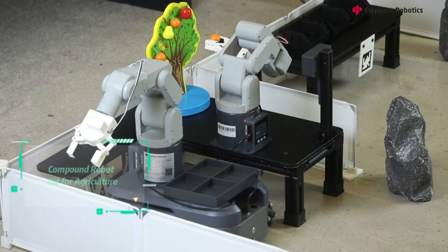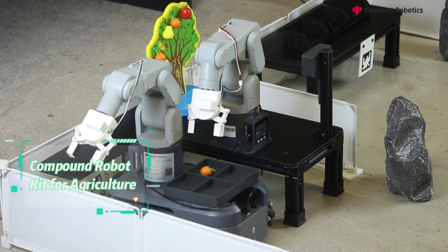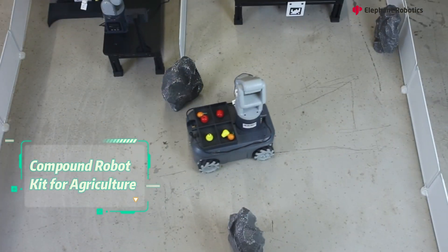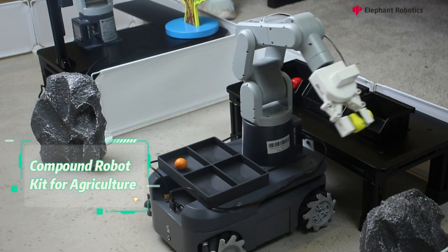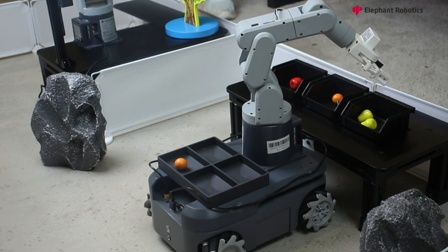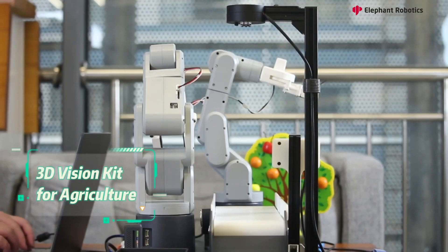The compound robot kit and 3D vision kit for agriculture reproduce actual operational scenarios, helping students better understand the related knowledge of robot applications and development. Through application practice, in the form of combining theory with practice, the depth of students' knowledge is improved and project development experience is accumulated.